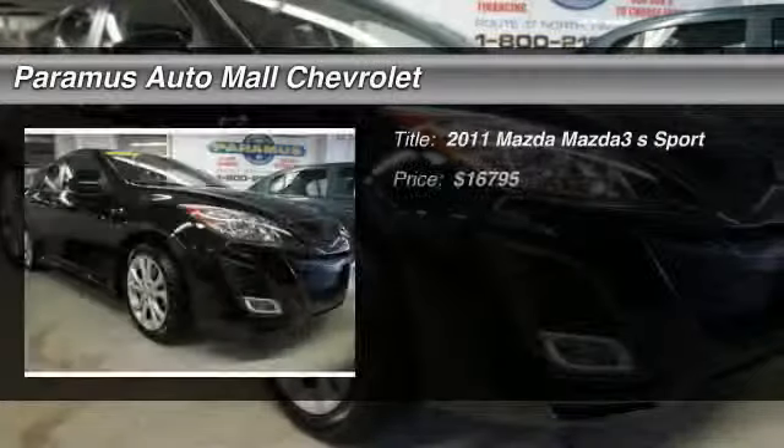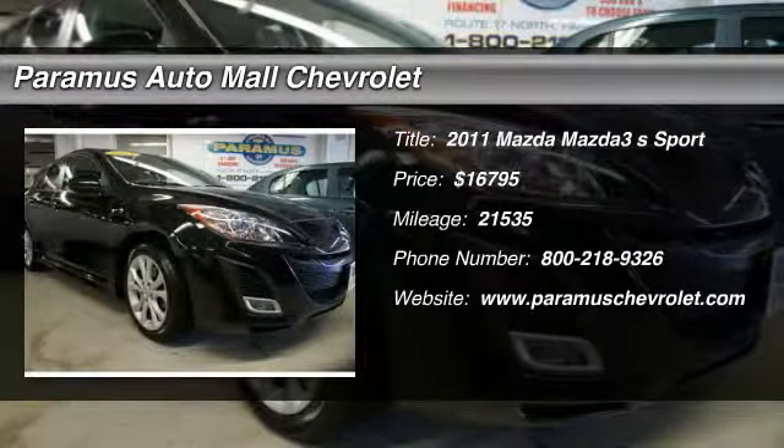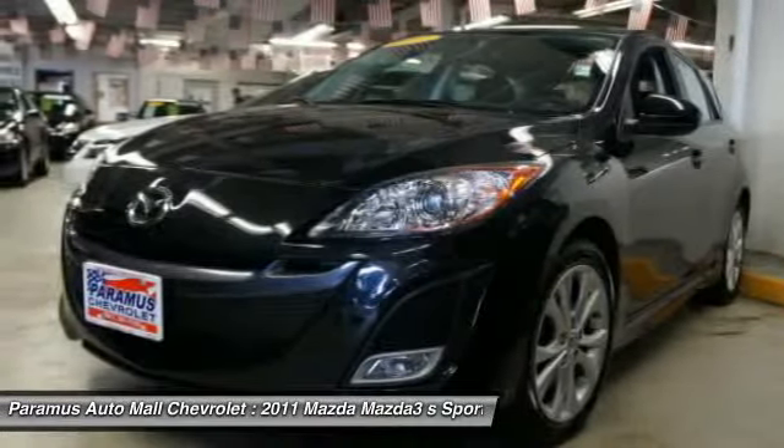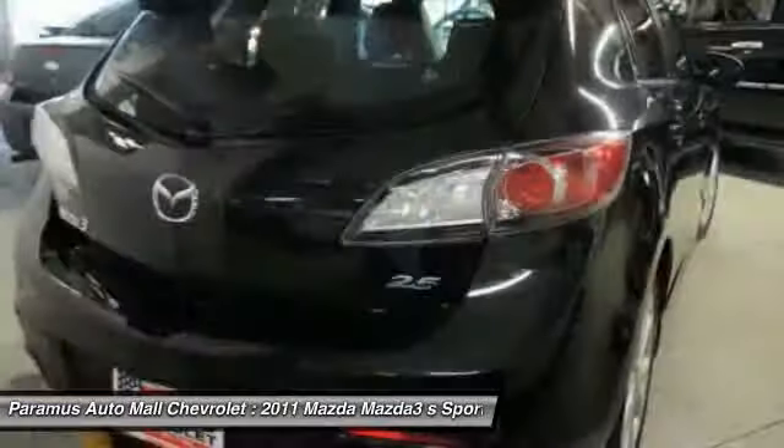The 2011 Mazda 3, the 2010 Car and Driver's 10 Best Award winner — the Mazda 3 meets your vehicle wants and needs.